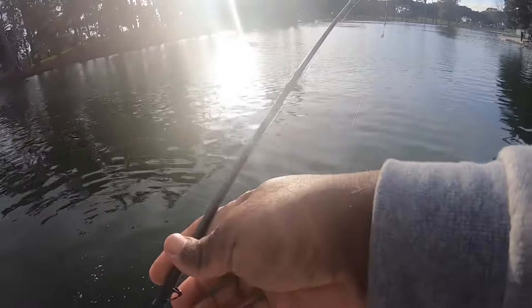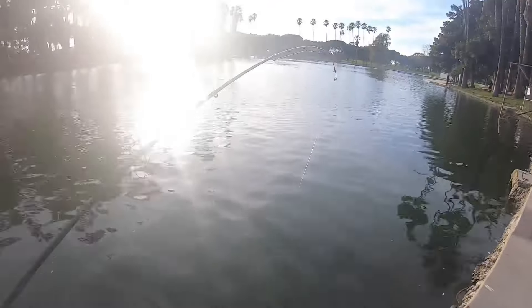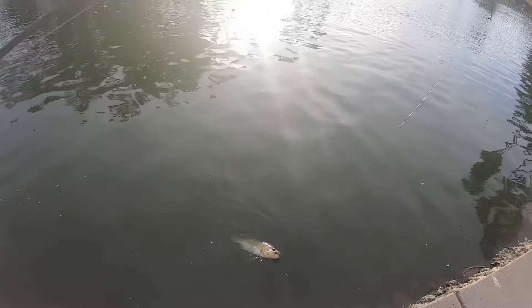My knee is a little swollen from that Spartan race I did, so I'm at the... dang, my leg.